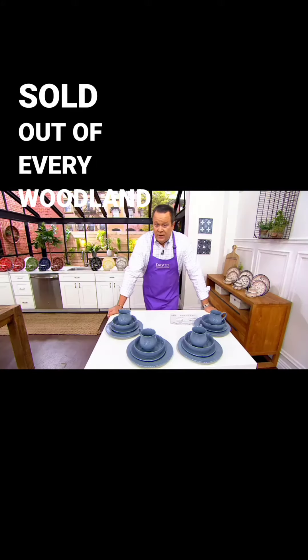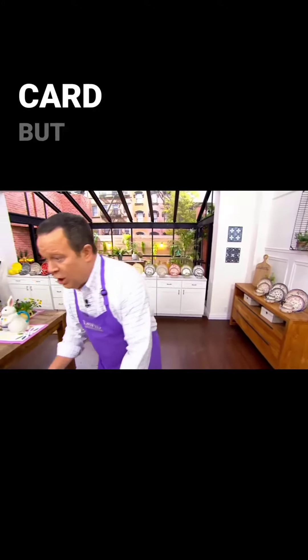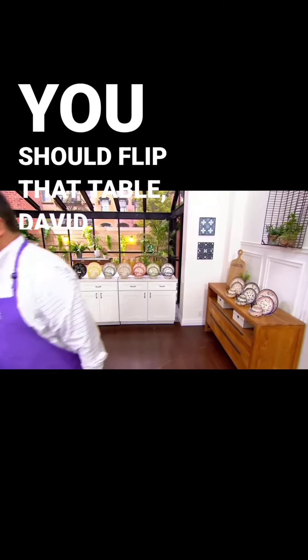We've sold out of every woodland color. This slate blue is gone. I'm going to take my card, but this one's gone. You should flip that table, David.